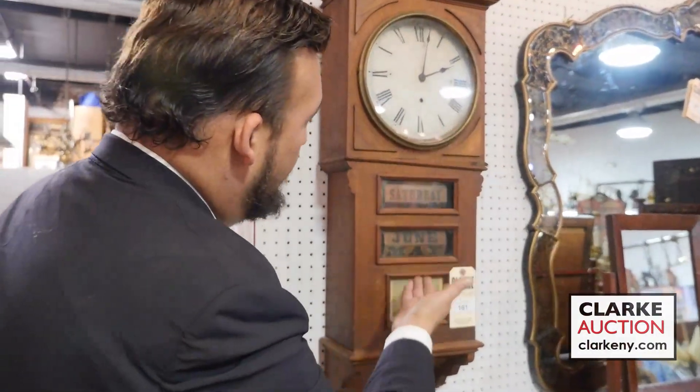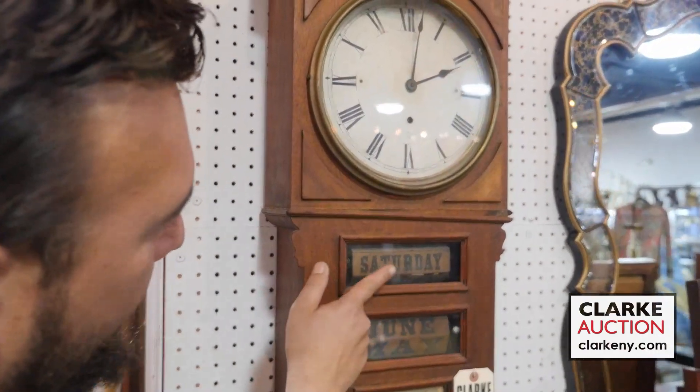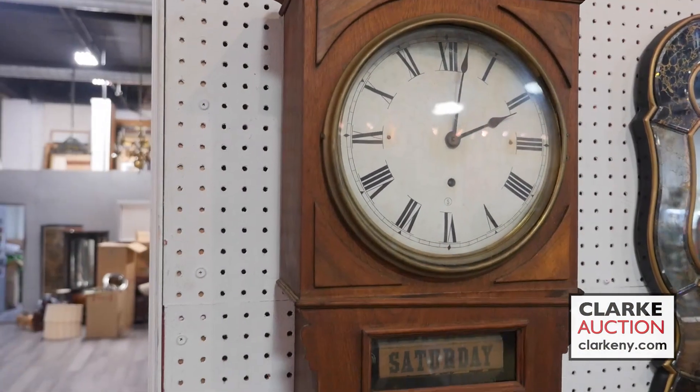Here's a beautiful calendar clock — absolutely exquisite. As you see, you have the day of the week and the month, and obviously the time, executed by Seth Thomas.